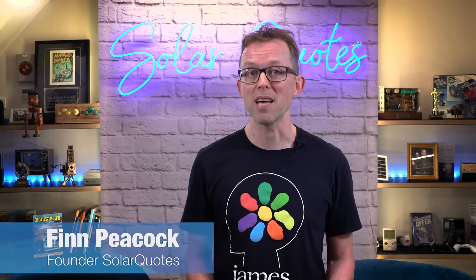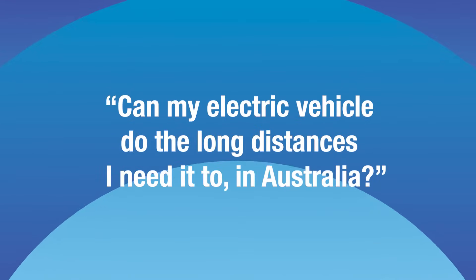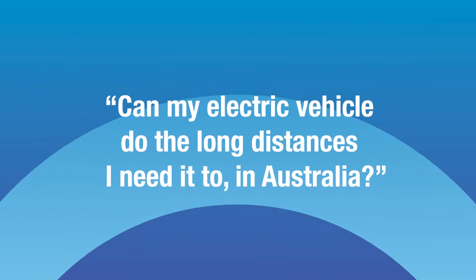Now onto this month's field test. When it comes to potential sticking points for EVs in Australia, this one ranks right up there: range anxiety. So the question we're asking in this field test is: can my electric vehicle do the long distances I need it to in Australia? Here's my story.